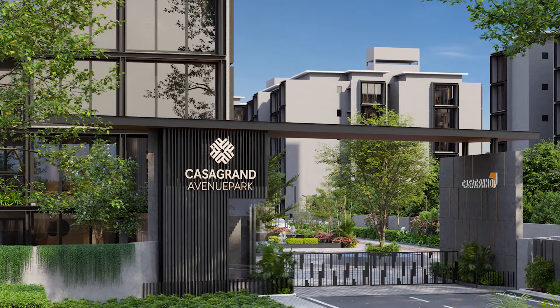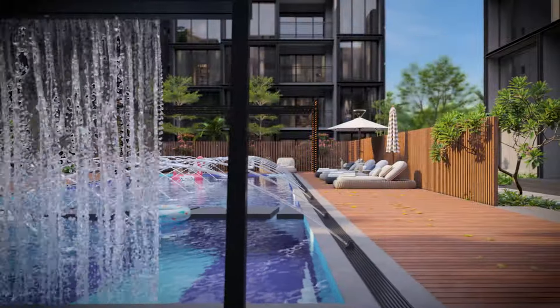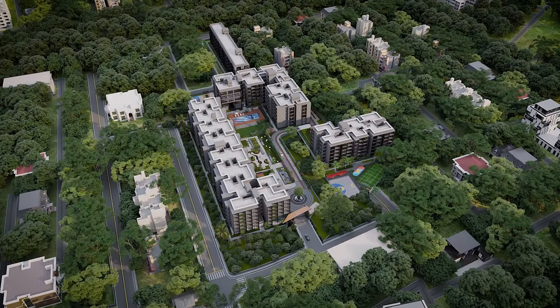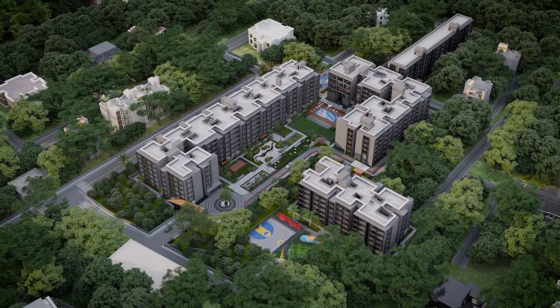A grand entrance archway with an adorable water feature invites you into the community of architectural finesse. Experience a luxurious lifestyle spanning over 4 acres with 209 finest 2, 3, and 4 BHK apartments.